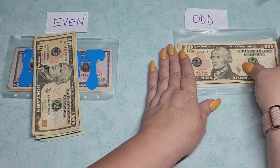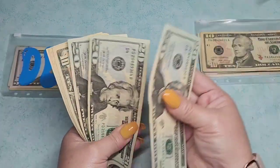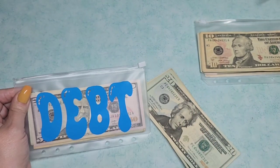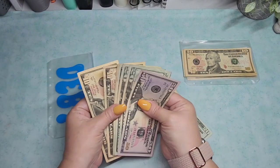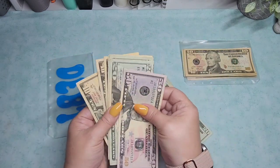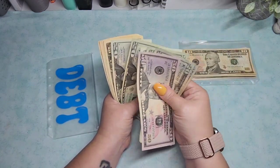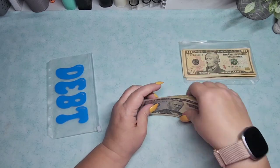Debt today is getting $110, which means debt is the winner just by $10. Debt had $150 and it's getting another $110, so debt is up to $260. That's a nice amount.